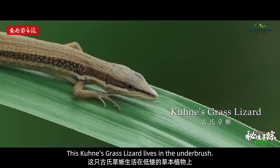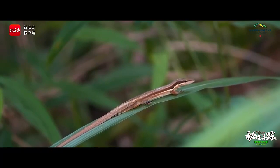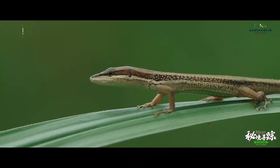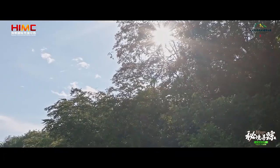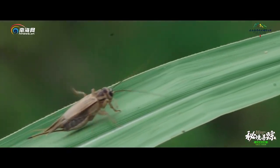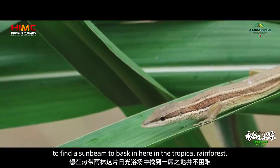This Kuna's grass lizard lives in the underbrush. Although he's ravenous, he has to warm up in the sun before he can begin hunting for something to eat. It's not difficult for these small creatures to find a sunbeam to bask in here in the tropical rainforest.